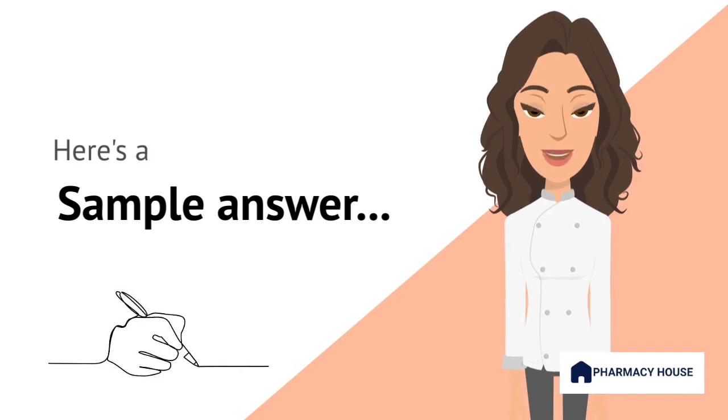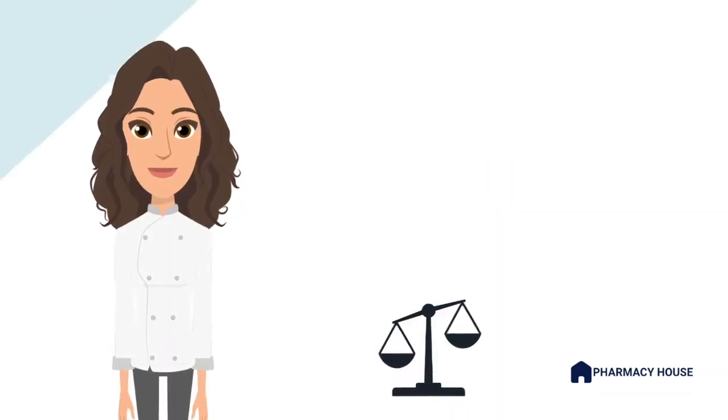I must always prioritize the patient's best interests. This is stated in the Pharmaceutical Society of Australia's Code of Ethics Guidelines document. Unless there is clear and verifiable evidence of patient consent, it is my duty to safeguard their confidentiality. I would explain to the wife the importance of maintaining patient privacy and the legal implications that may arise from sharing confidential information without proper authorization.